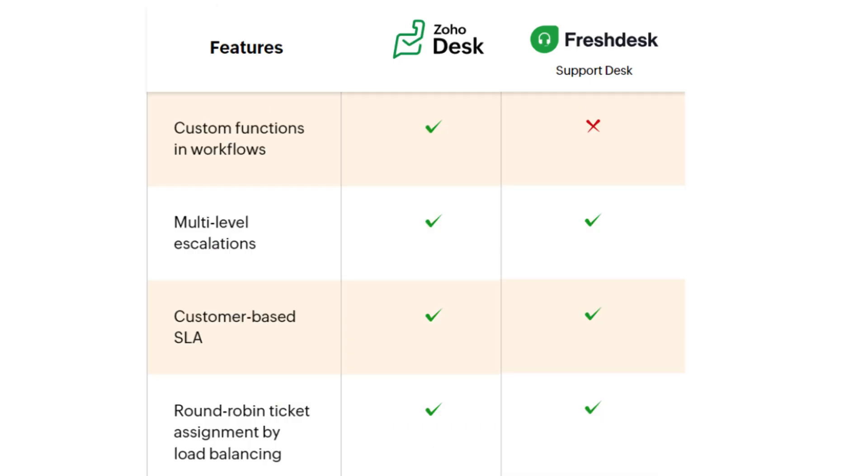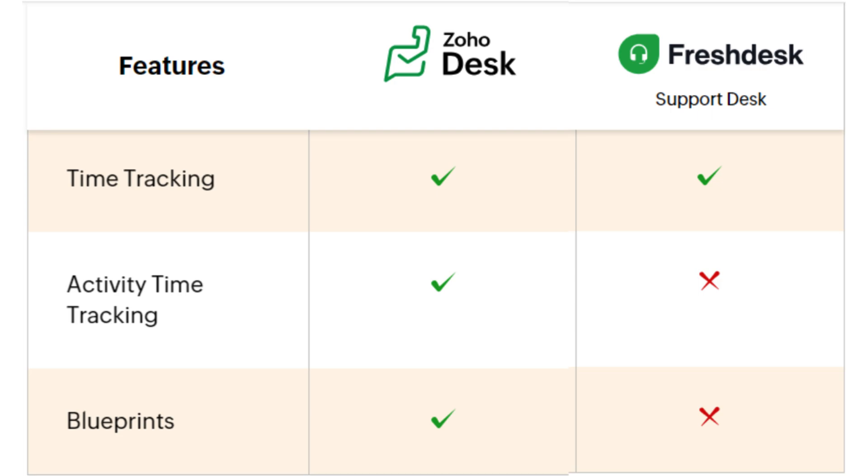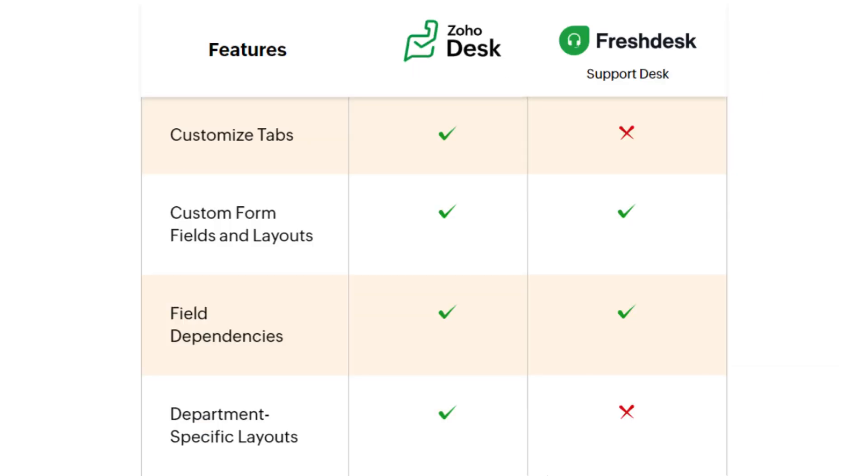For automation, both software products offer useful features such as multilevel escalations, customer-based SLA, and round-robin ticket assignment by load balancing. However, Freshdesk lacks the feature of custom functions in workflows, and activity time tracking and blueprints are also not available in Freshdesk.